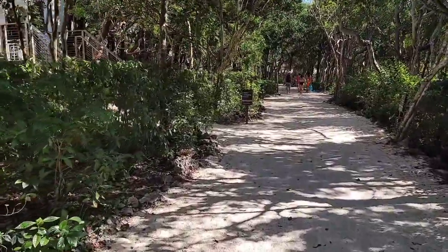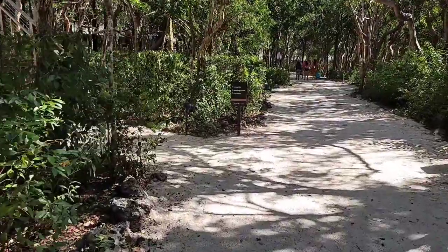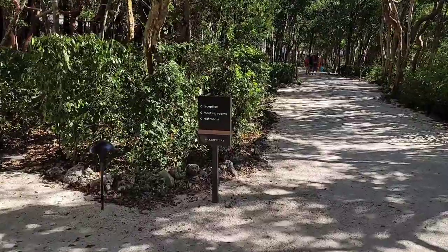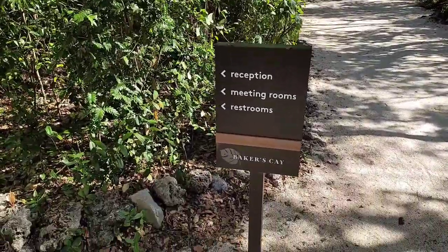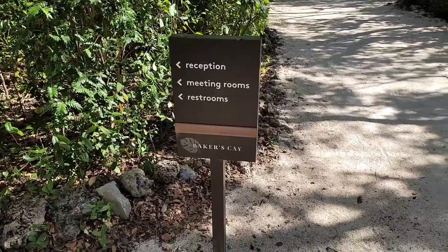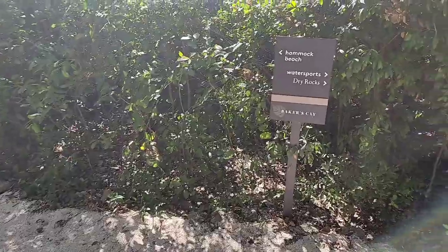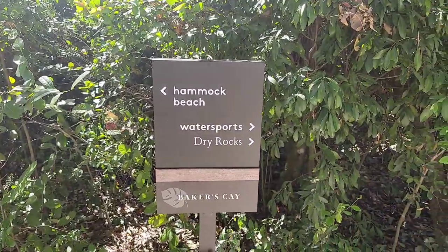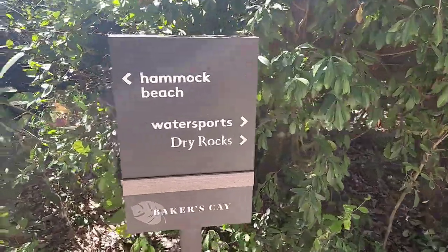About halfway through, there's a stairwell that lets you cut up into the lobby and the main entrance. Everything around here is really well labeled with these signs — it tells you where everything is. Coming down here, this sign tells you that Hannah Beach is to the left, water sports and dry docks to the right, and Coconut Beach is part of the dry docks.